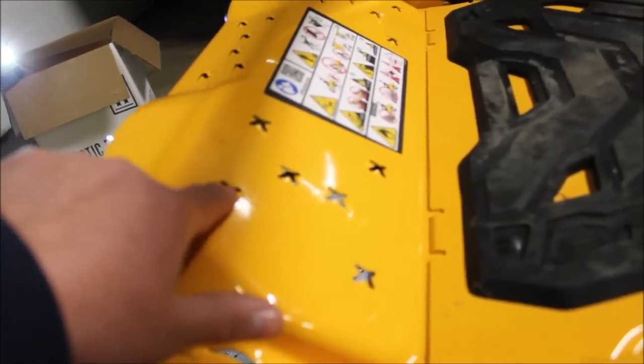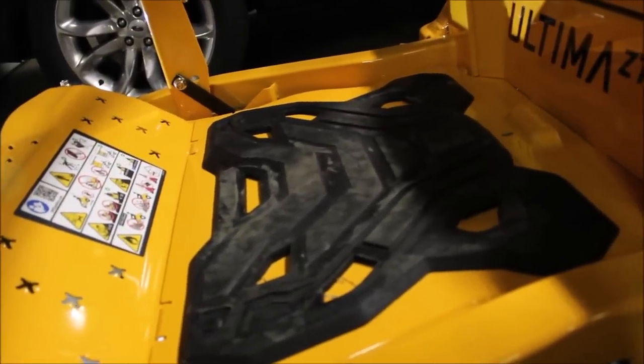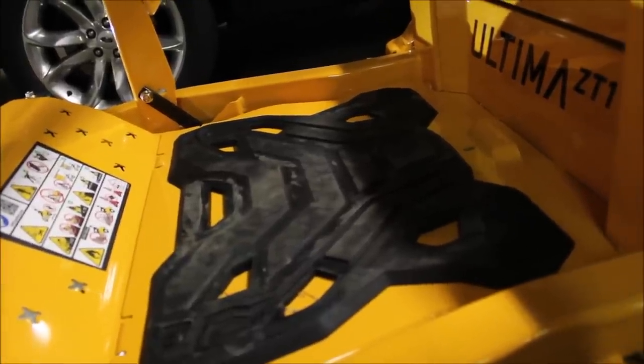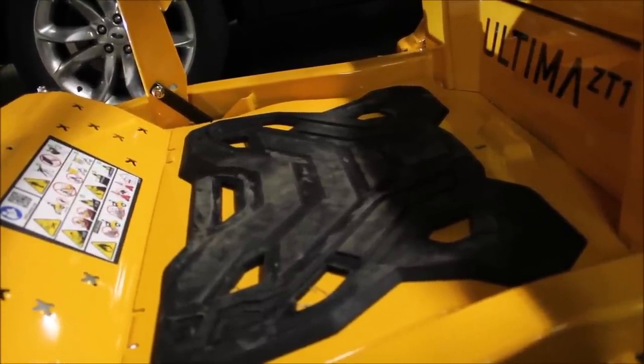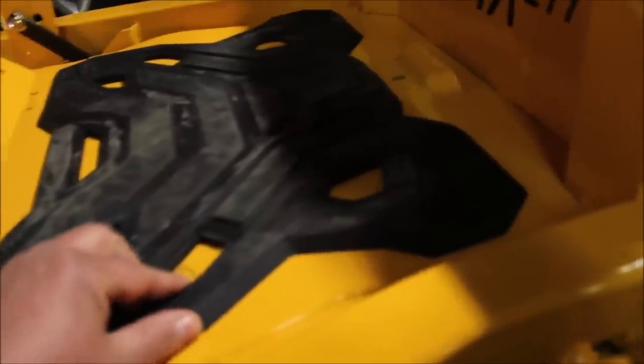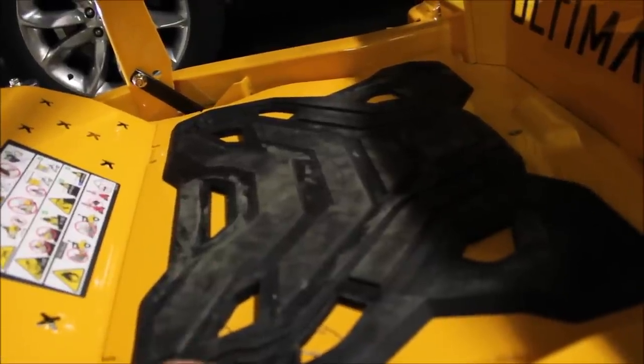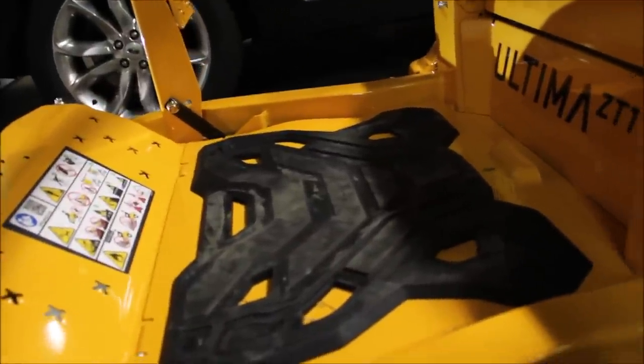Getting to the floor mat - all the other zero turns I looked at have sheet metal with maybe some grippy punch-outs for your feet, but generally it's just painted sheet metal. And painted sheet metal when wet is going to be slippery - there will be times the grass is damp and you'll slip right off. This has a raised, about half-inch thick, molded rubber foot rest to dampen vibration and give additional traction. When they were building this mower, they were thinking of all the things a consumer might want.